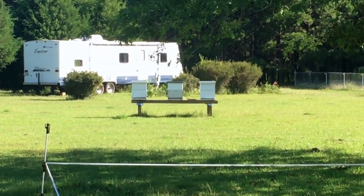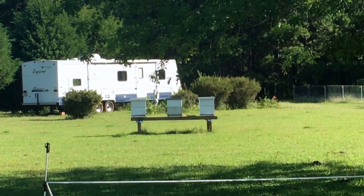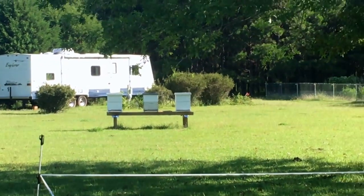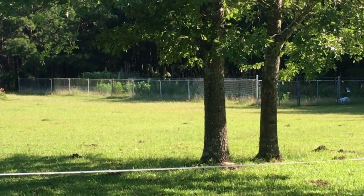Over there, in front of the camper trailer, is a few of our beehives. And they have been wonderful because we have a garden over there and we had a bumper crop of cucumbers.